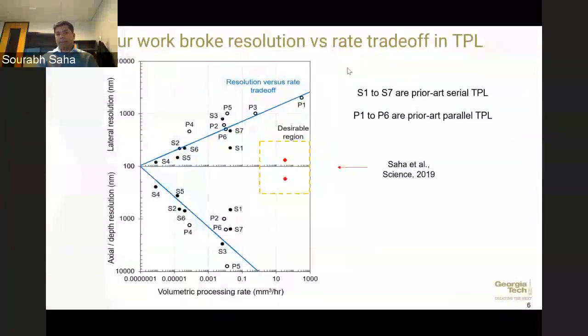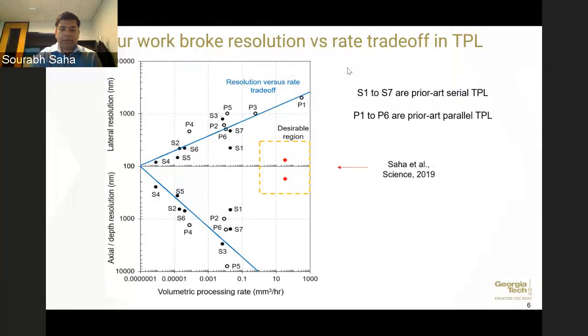When we started scaling up two-photon lithography, we looked at all previous attempts to increase throughput. We saw this trade-off between throughput and resolution. A lot of researchers had tried to scale up two-photon lithography; they were successfully increasing throughput but failed to get very small features at very high rates. Our work broke this trade-off — we can make features up to 130 nanometers wide, not just in the plane of printing but also along the depth direction, making true 3D features. Let me go into the background of two-photon lithography before coming back to how we achieved high throughput.